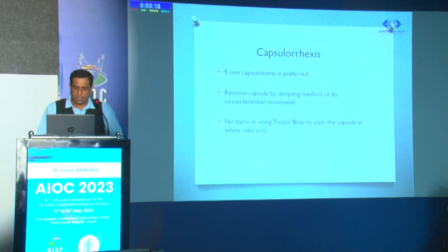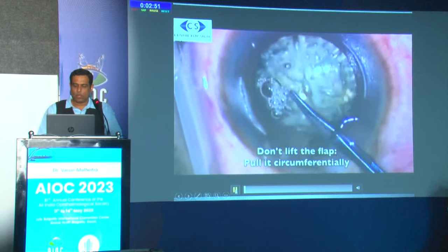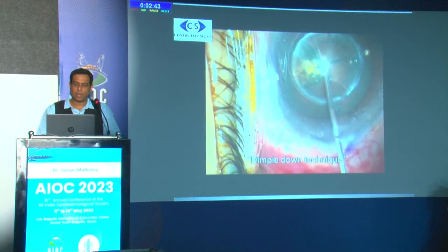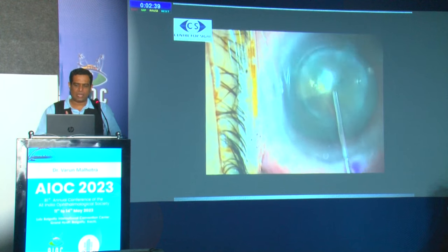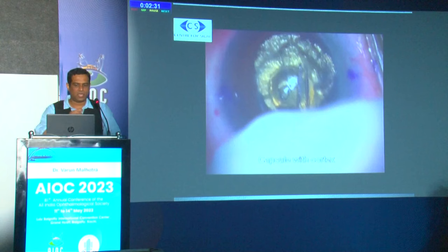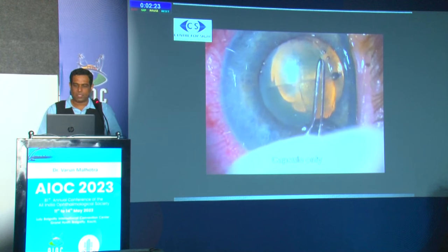A 5 mm capsulotomy is the preferred size. Remove the capsule disc either by a dimpling method or a circumferential movement. There is no harm in using trypan blue dye in your first few cases, as it clearly delineates the capsulorhexis margin — if the rhexis is incomplete and tags are still attached, you can identify and remove it like a conventional rhexis. When removing the flap, catch the edge and pull circumferentially. For the dimple-down technique, use a cannula to tap the center of the rhexis, create dimples, and then pull it out. Ensure there are no adjacent adhesions, and do not catch cortex along with the capsule.